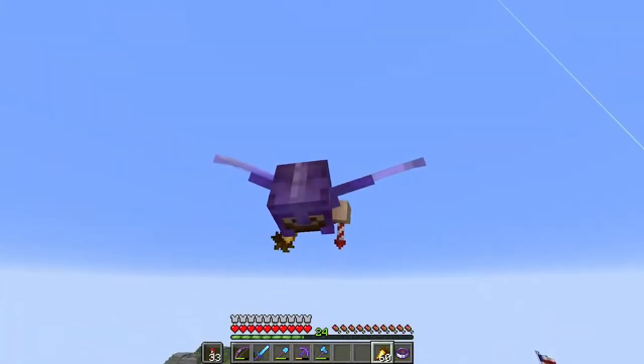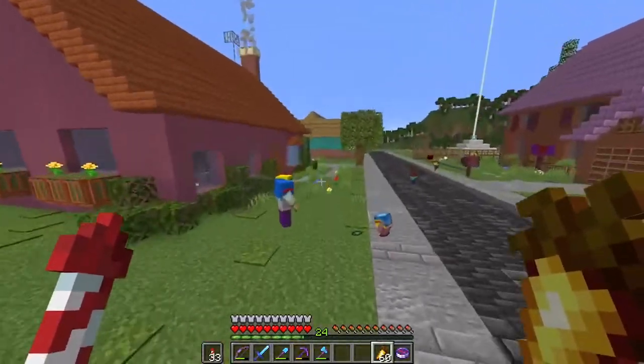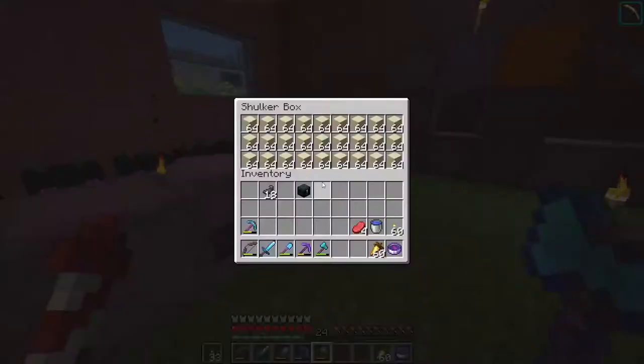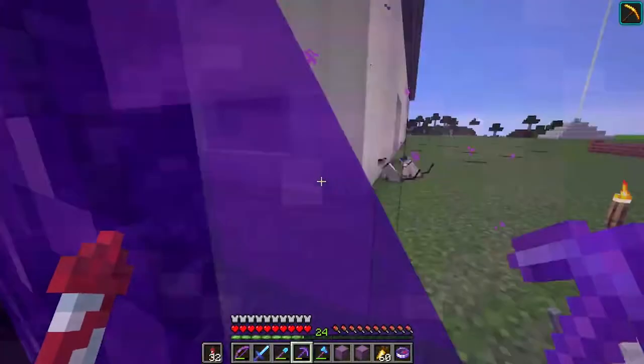In today's episode we need to head over to the shopping district because we are going to build ourselves a shop. I've been doing some resource gathering - it's all in these boxes here - and we're just going to pick it up and head over there.